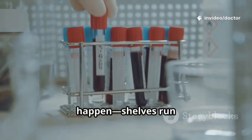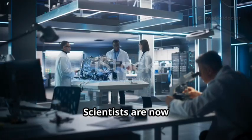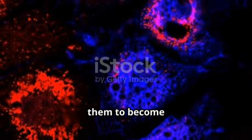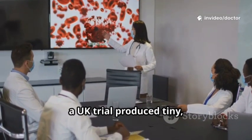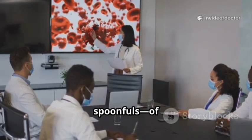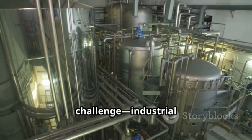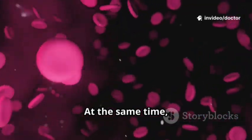The future of blood might not come from a human donor. Shortages happen, shelves run low, and rare types can be impossible to find when needed. Scientists are now growing red blood cells in the laboratory — they start with stem cells and coax them to become oxygen-carrying red cells. In 2022, a UK trial produced tiny transfusible amounts, literally spoonfuls of lab-grown red blood. Scaling up remains the challenge, and industrial bioreactors are the next step toward bulk production.